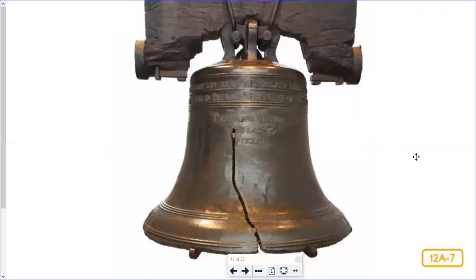Over the years, the bell cracked and was repaired several times. It was rung for the last time on George Washington's birthday in 1846 when it cracked beyond repair — that means they couldn't fix it anymore. Today, the bell sits outside Independence Hall in Philadelphia. It is only about three feet tall, but it weighs as much as a hippopotamus. If you visit the Liberty Bell, be sure to look for the words of freedom written on its side: 'Proclaim liberty throughout all the land and unto all the inhabitants thereof.'